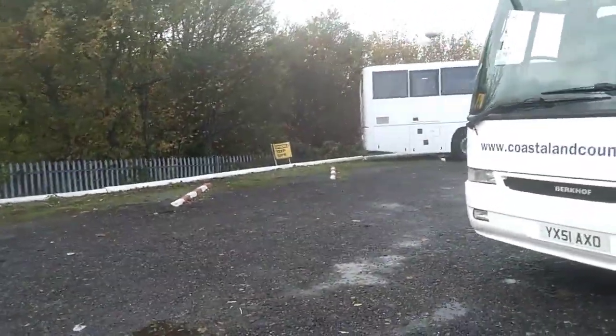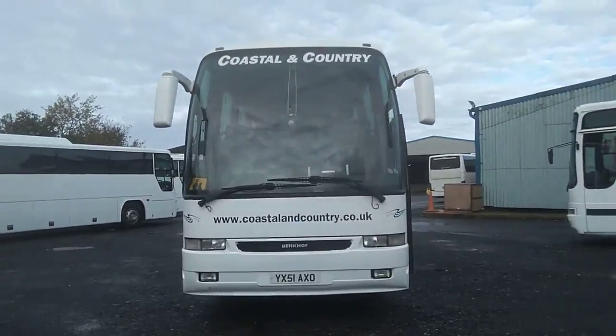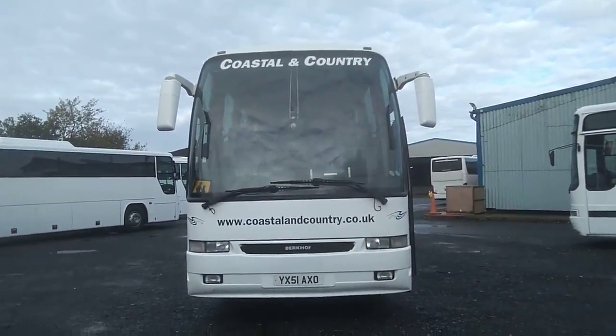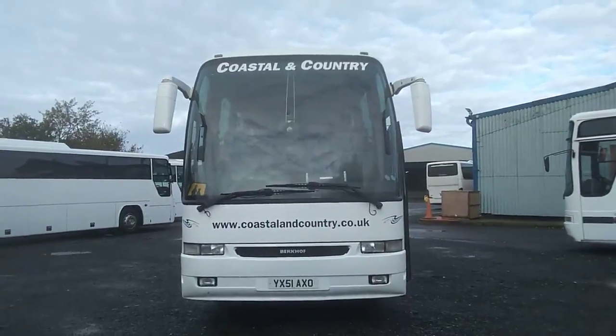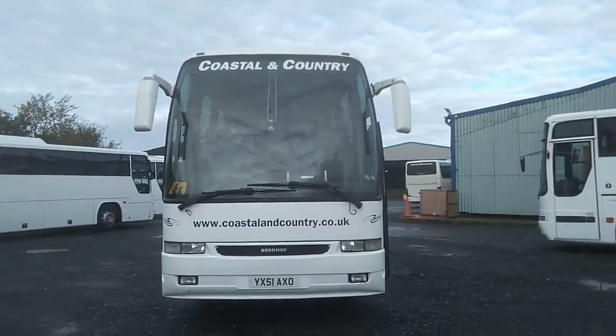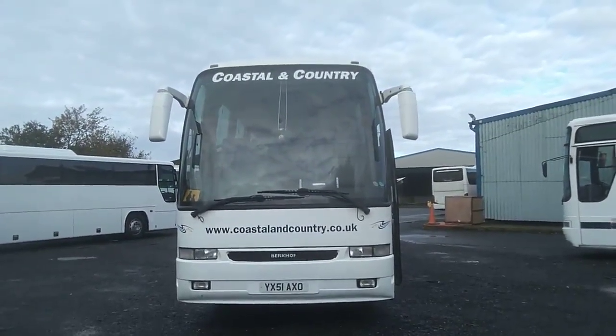So to recap, as we come back round the front: we have a 2002 on a 51 plate, Volvo B10M Mark IV, Berkhof Axile 50, 53-seat coach. And the price of this vehicle is £14,950.